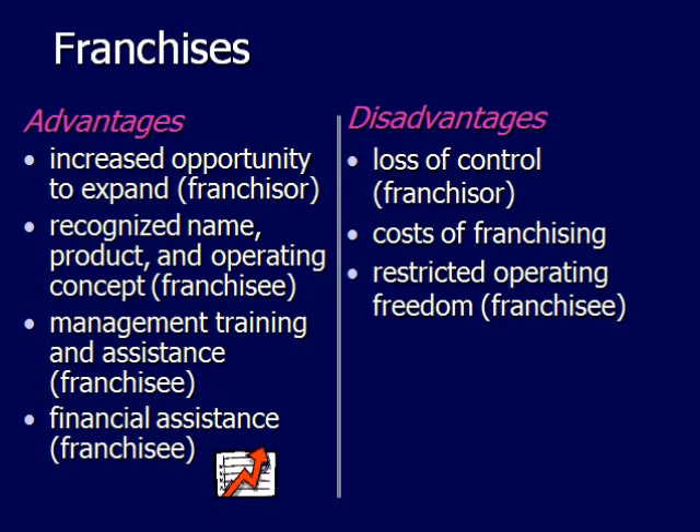There's also the cost of franchising — for example, many franchises expect you to attend training seminars and build to a specific code requirement, which can all be very costly. And there's also restricted operating freedom, as most franchisors expect franchisees to run their business in a very specific way.